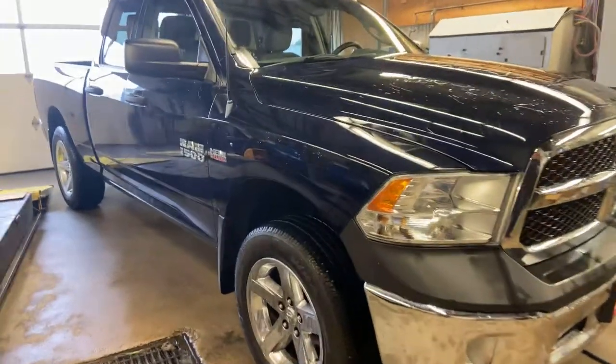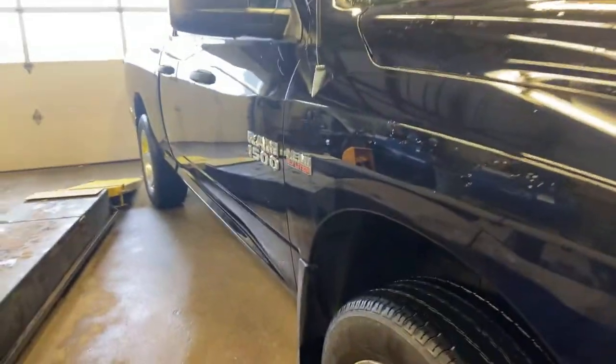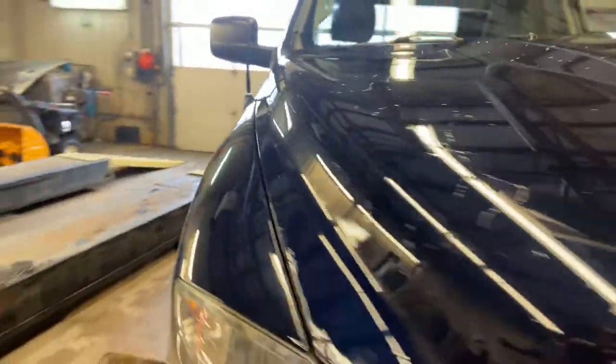Hey Daniel, it's Ryan from Muskoka Chrysler. As promised, here's a quick walk around of the 2013 Ram 1500.